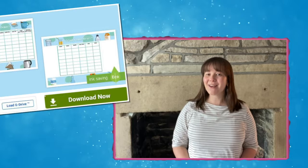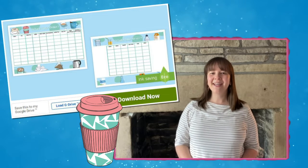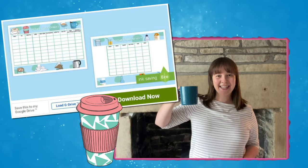Hi there, I'm Izzy from Twinkle where we provide resources to help all of those who teach. Today in this video I'm going to show you three great ways that you can use this What's Your Order staff room drinks poster. Let's take a look.